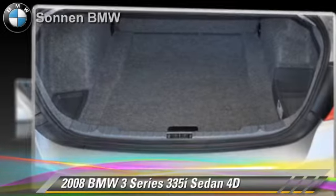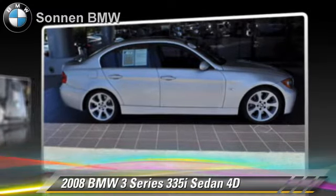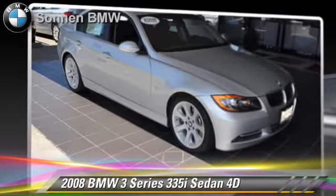Comfort and convenience features include Bluetooth wireless, BMW Assist, and Logic 7 premium sound.